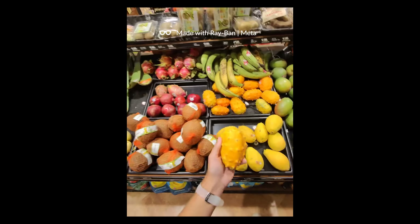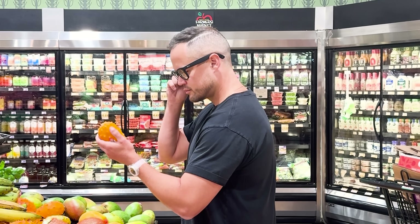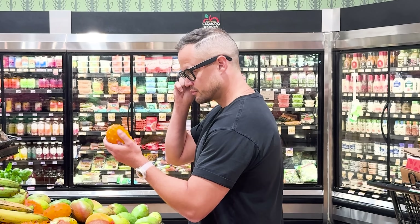You might remember that when asking Meta AI to help you with something you're looking at, you'd have to say 'look and tell me' to query it. Now you can just say 'Hey Meta, what kind of fruit is this?' and it responds — for example, identifying a Kiwano melon.